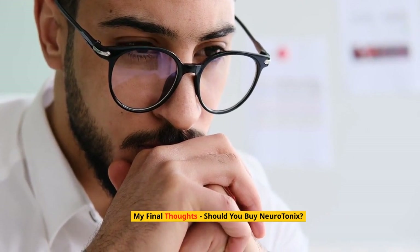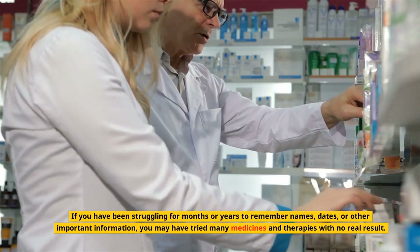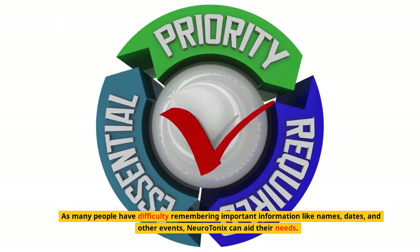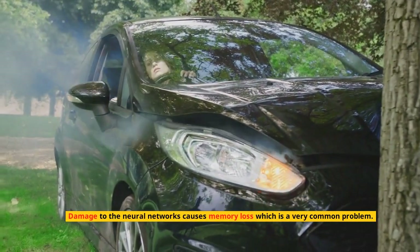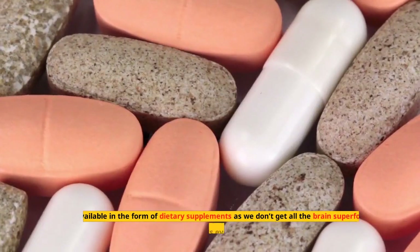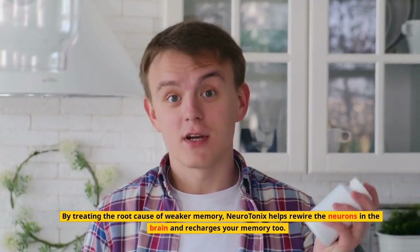My final thoughts — should you buy Neurotonics? If you have been struggling for months or years to remember names, dates, or other important information, and you may have tried many medicines and therapies with no real result, Neurotonics is the only natural supplement that helps you remember every detail as it boosts brain power. As many people have difficulty remembering important information, Neurotonics can aid their needs. Neurotonics is based on the well-known fact that strong neural networks are very important for the smooth functioning of the brain. Damage to the neural networks causes memory loss, which is a very common problem.